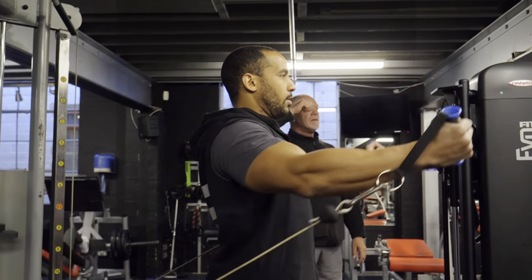I'm gonna be going over what exercises you should be doing, what rep ranges you should be doing, how much time you should be resting, the frequency, and a lot more detail in between.